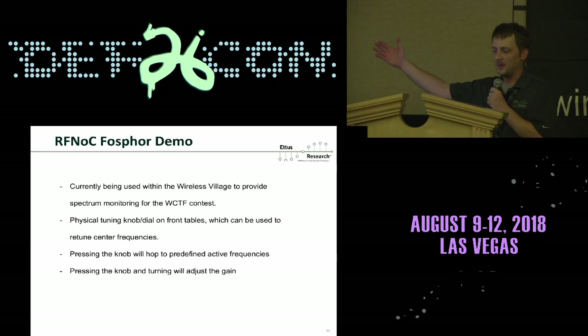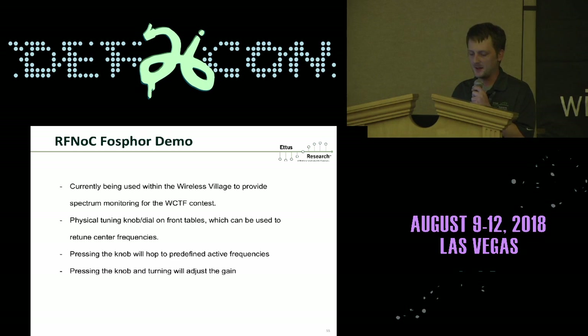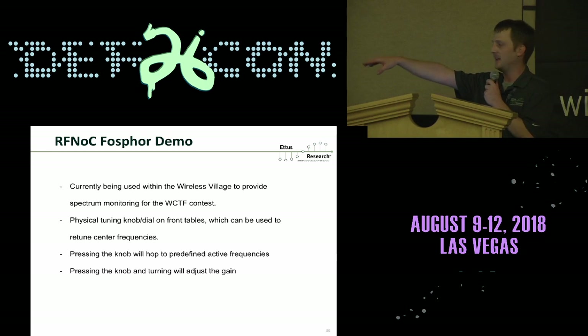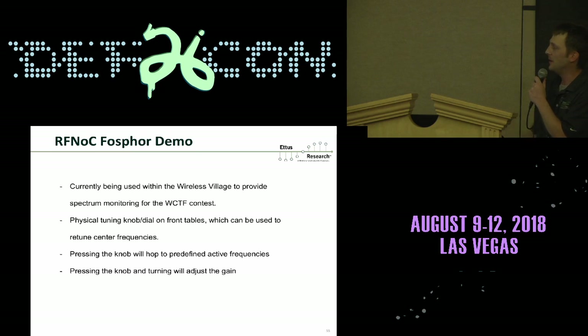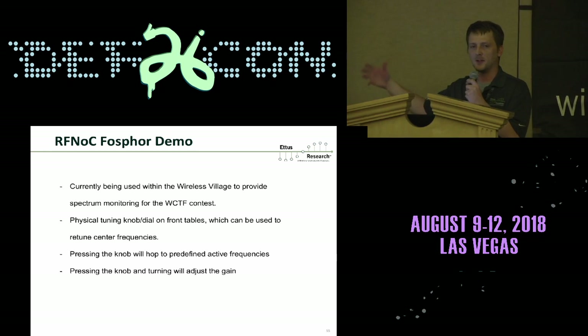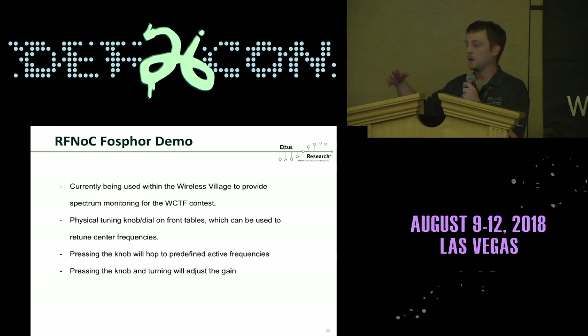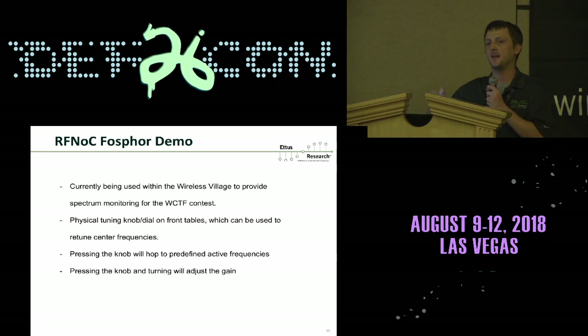We're currently running the demo here in Wireless Village to provide spectrum monitoring service for the Wireless Capture the Flag Contest. There's a physical knob on the desk that you can come up and tune around. Pressing it hops to predefined frequencies like the 700 megahertz LTE band and other interesting signals. Press and hold to adjust the gain up or down.